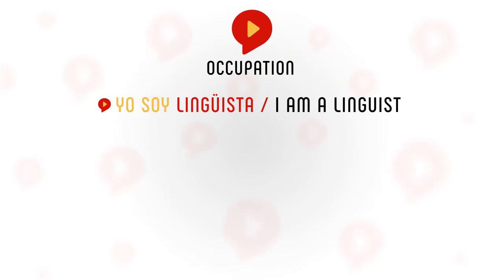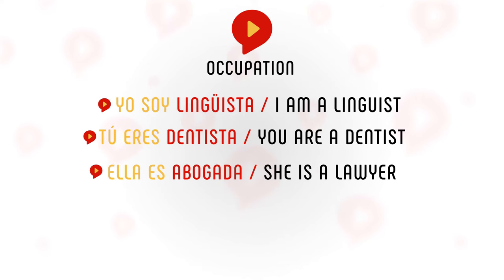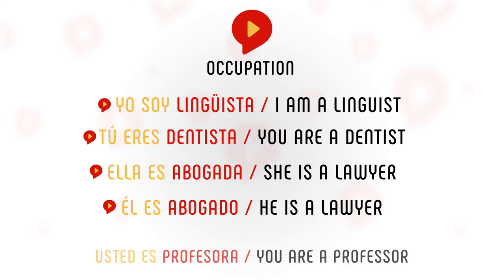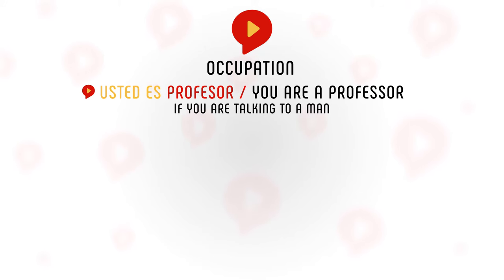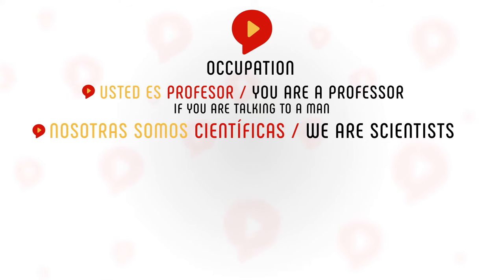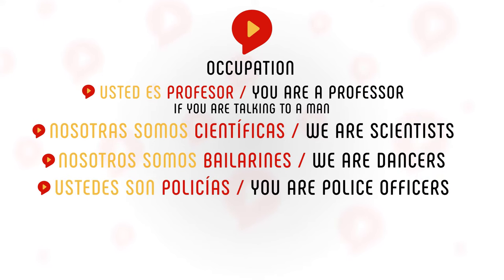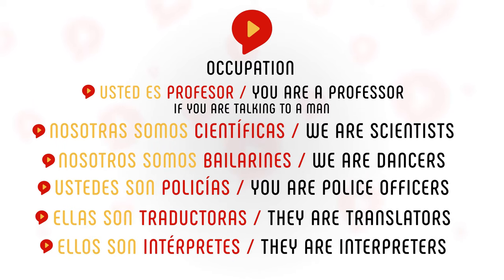Alright, so in which other situations do we use ser? You will use it when talking about your occupation or that of others: Yo soy lingüista — I am a linguist. Tú eres dentista — You are a dentist. Ella es abogada — She is a lawyer. Él es abogado — He is a lawyer. Usted es profesora — if you are talking to a woman. Usted es profesor — if you are talking to a man. You are a professor. Nosotras somos científicas — We are scientists. Nosotros somos bailarines — We are dancers. Ustedes son policías — You are police officers. Ellas son traductoras — They are translators. Ellos son intérpretes — They are interpreters.